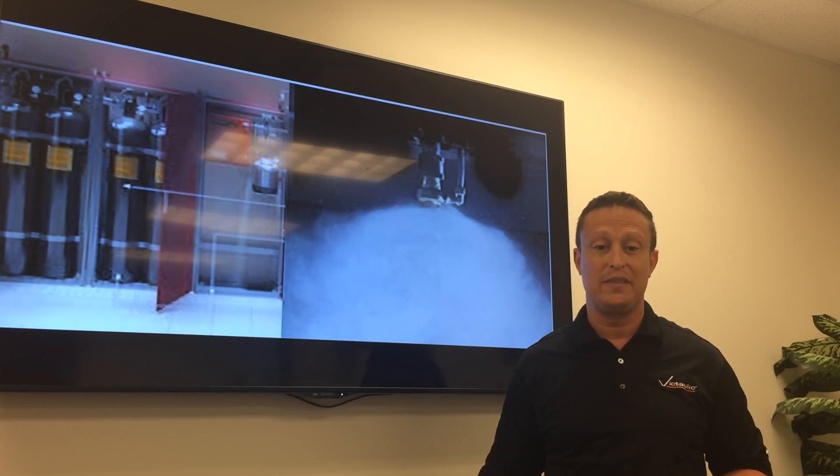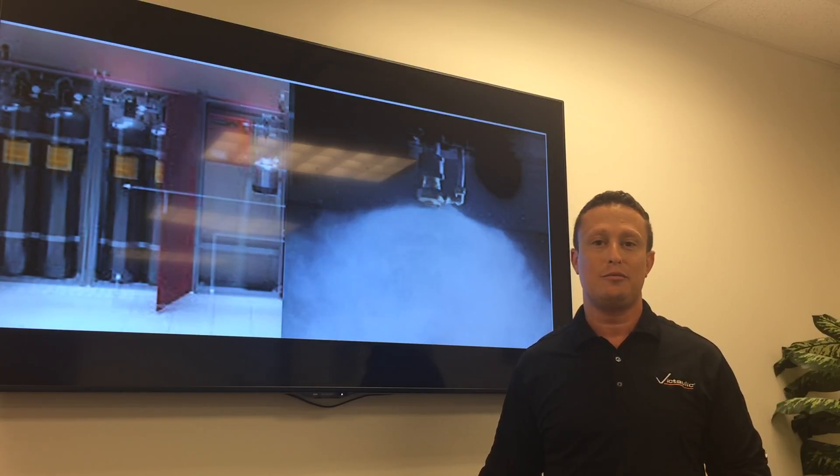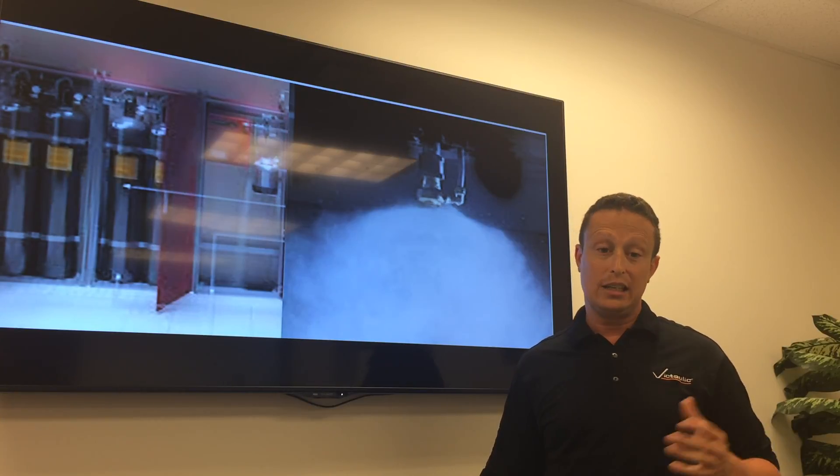It will protect your assets. We also reduce life safety concerns in industrial environments, which means we can reduce egress time, reduce lockout time, and reduce — if not eliminate — cleanup time.